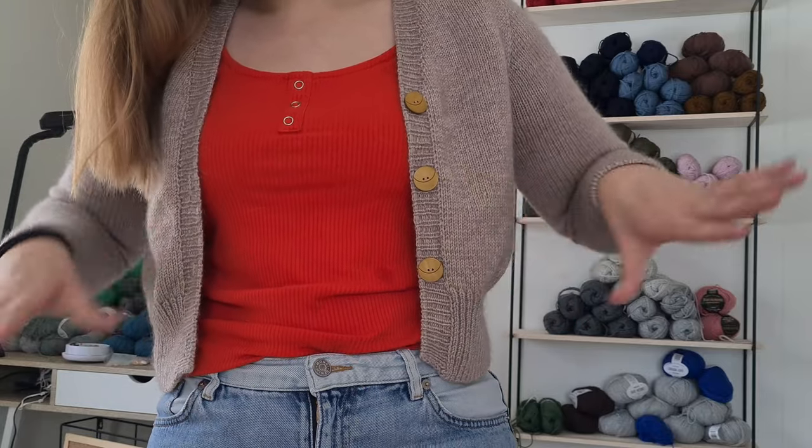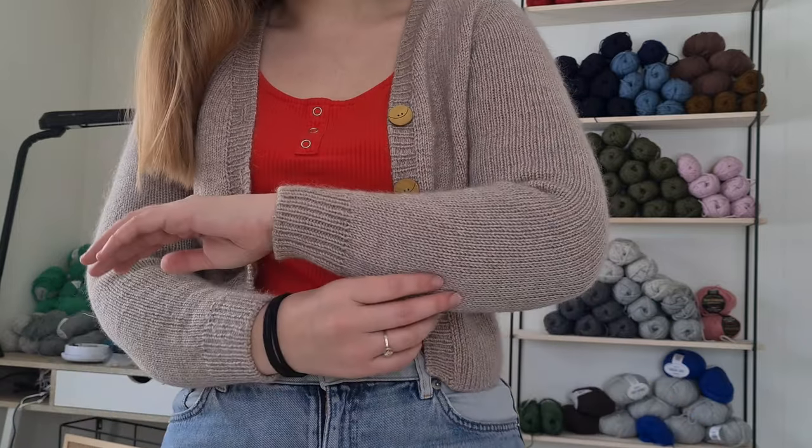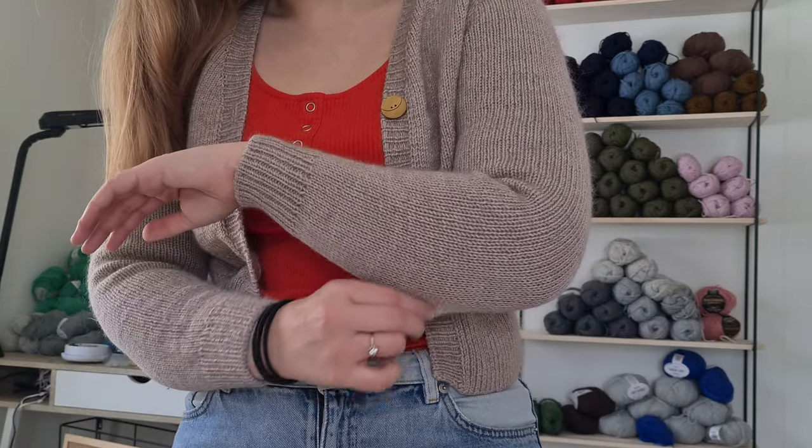It kind of hugs my waist even when it's not closed, and I quite like how that looks. I also like these very next-to-skin sleeves I got through not meeting gauge. I think I knit this in Drops Baby Merino and Drops Kid Silk in light beige. I also think this was my first time using mohair — I remember being so in love with the pattern.